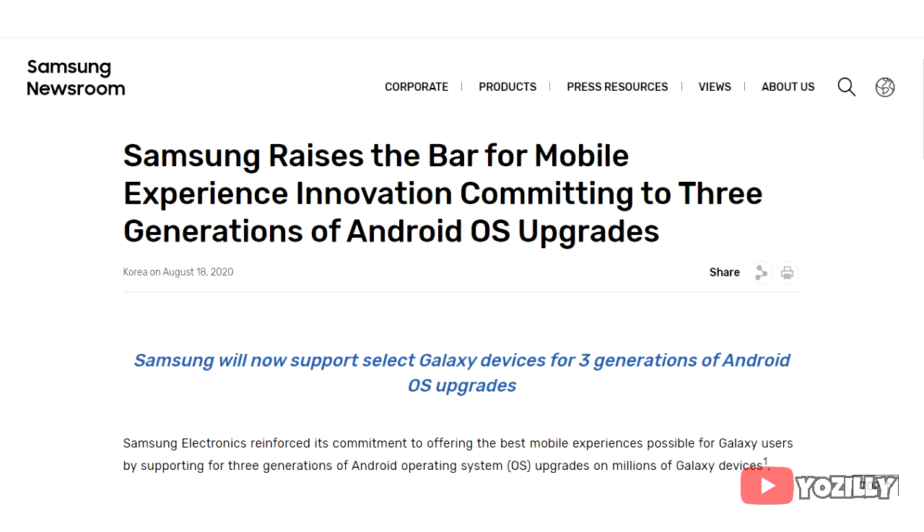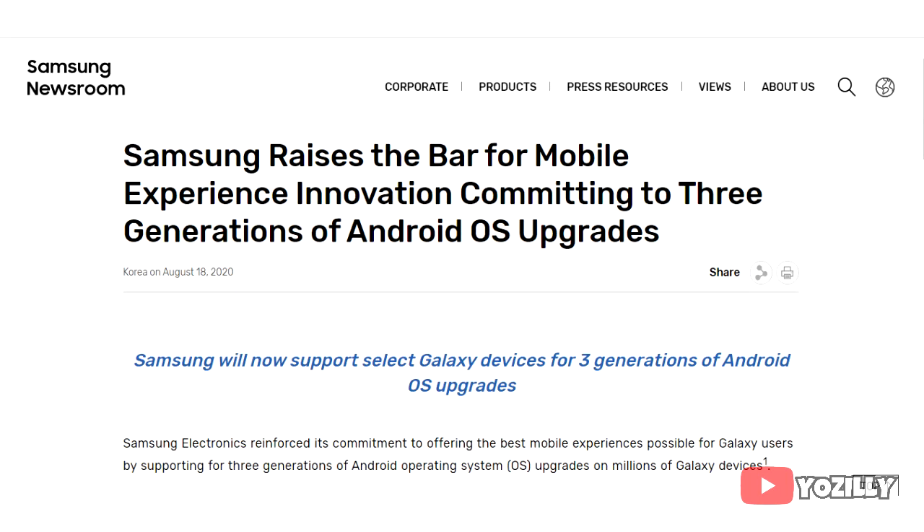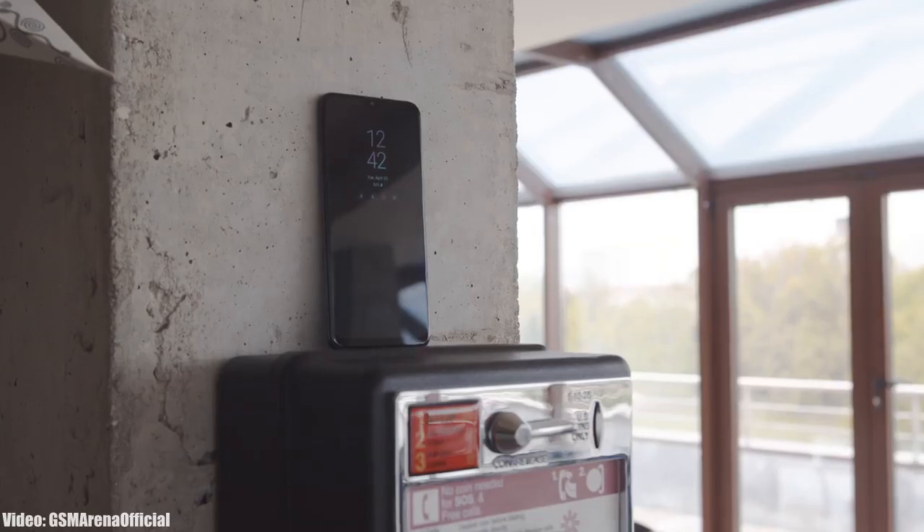I know Samsung has changed its updating policy to three years, but that policy is for the A51 and newer Samsung models like the new A series, Note, and S series flagship smartphones. Your smartphone doesn't fall under the new three-year software upgrading policy.